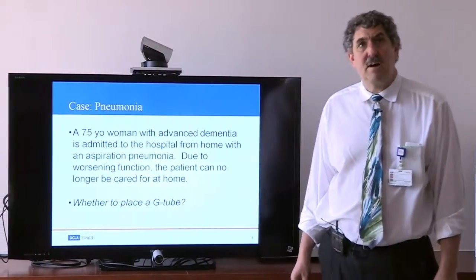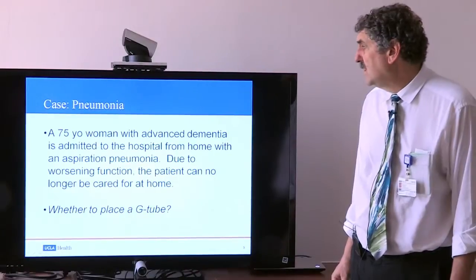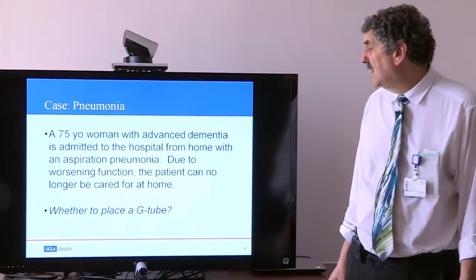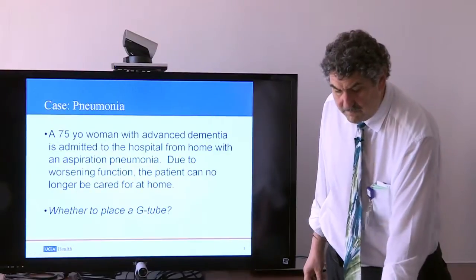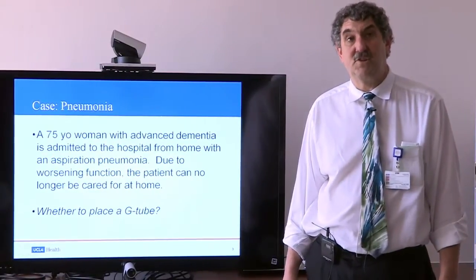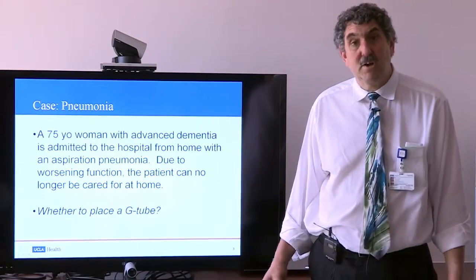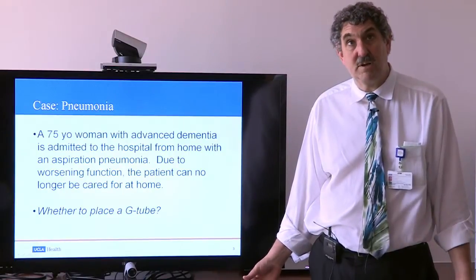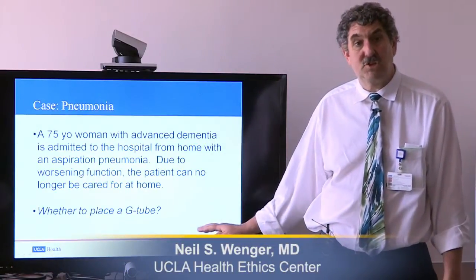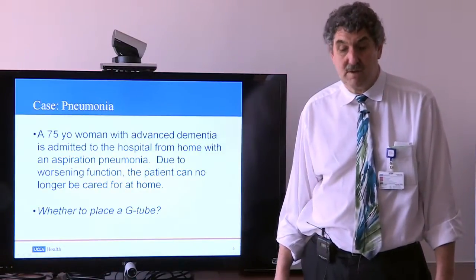Let's take a case — not uncommon for those caring for patients in the hospital. A 75-year-old woman with advanced dementia is admitted from home with an aspiration pneumonia. Due to worsening function, she can't be cared for at home any longer. The question is whether to place a gastrostomy tube — a G-tube — to feed her. That's a tube going directly through the skin into the stomach so food can simply be poured in. We'll return to this question, as it's one of the most important issues individuals who will develop dementia ought to be pondering.